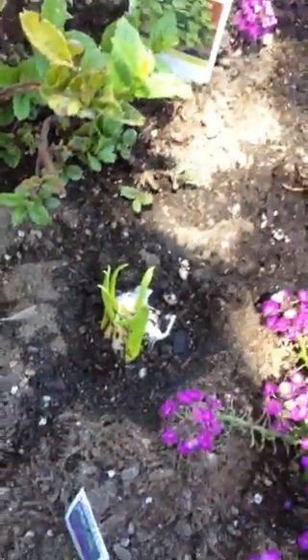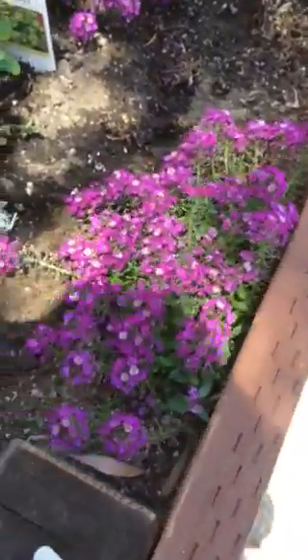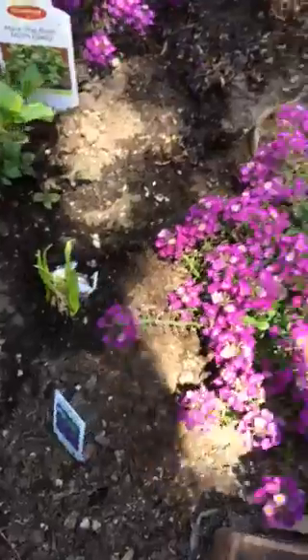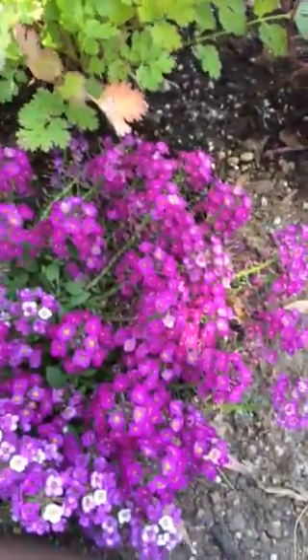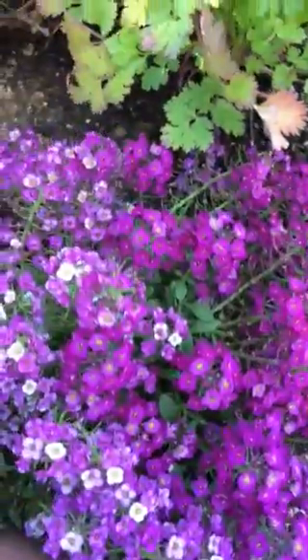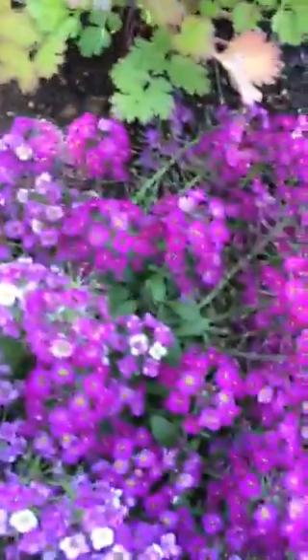I also have other things in the garden, if you're interested. Different types of flowers. This one has a fragrance — I'll look up the name of that one. This one over here is Lobelia. This one I will get back to.